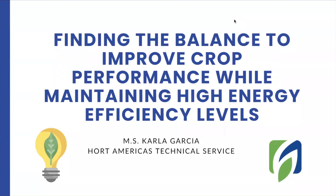Hello, everyone. Welcome to another session in Hort America's TV. Today, we're going to discuss a very important topic. We have learned a lot about how to maximize crop performance inside of growing systems. But today, we're going to discuss how to find a balance between improving crop performance while maintaining high energy efficiency levels.